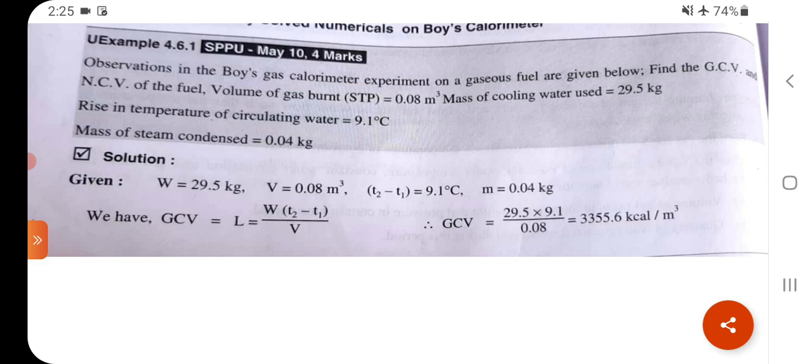Mass of cooling water used = 29.5 kg. Rise in temperature of circulating water = 9.1°C. Mass of steam condensed = 0.04 kg. Given: W = 29.5 kg, V = 0.08 m³, T₂ − T₁ = 9.1°C, M = 0.04 kg. GCV = W × (T₂ − T₁) / V = 29.5 × 9.1 / 0.08 = 3355.6 kcal/m³.